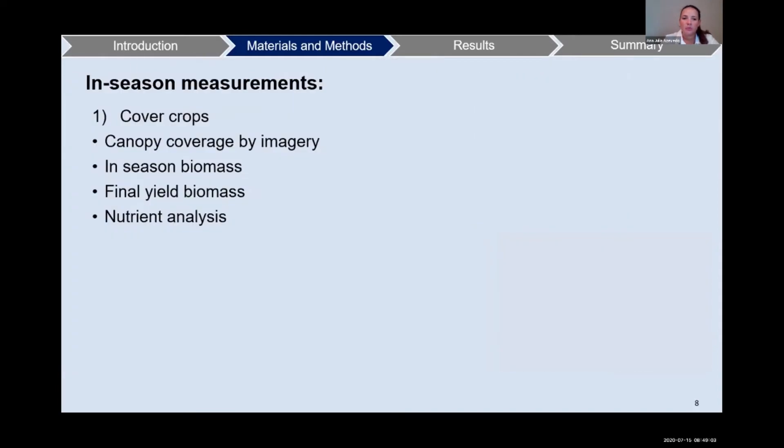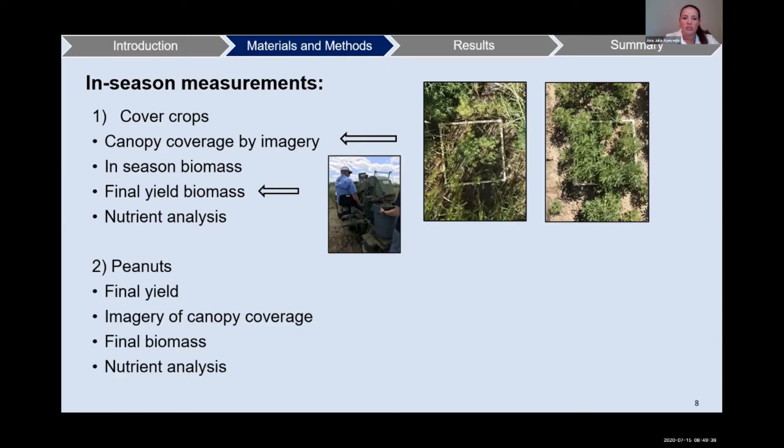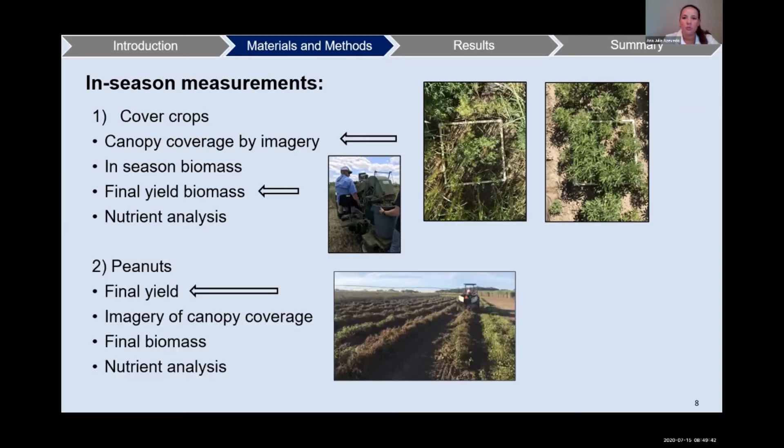For in-season measurements on the cover crops, we did canopy coverage by imagery. To do that, we used a square of 50 square centimeters, placed it in the plot, and took a picture at a standardized height of 1.5 meters. At the same time we took that picture, we collected the biomass inside the square for in-season biomass. We also did final yield biomass and nutrient analysis. For the peanuts, we did final yields, imagery of canopy coverage, final biomass, and nutrient analysis.